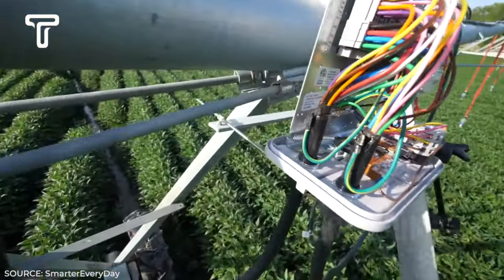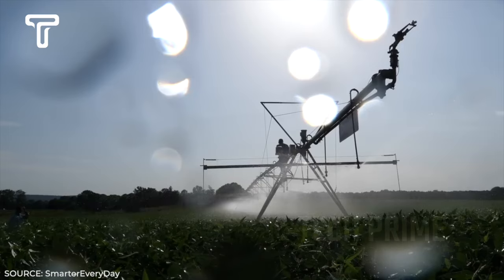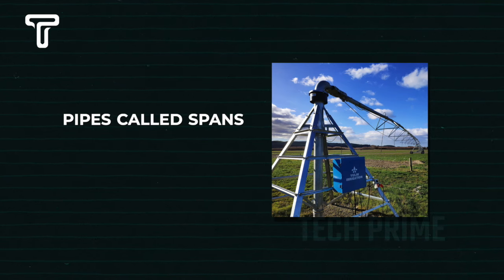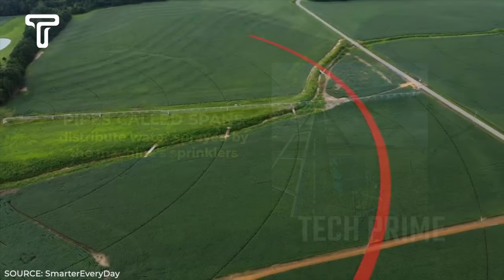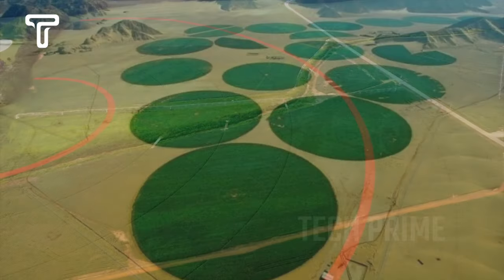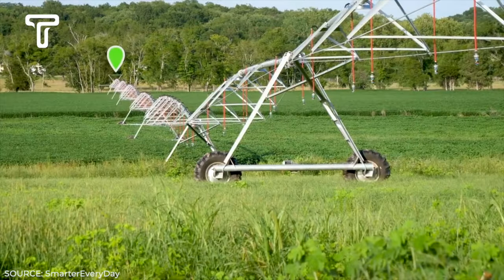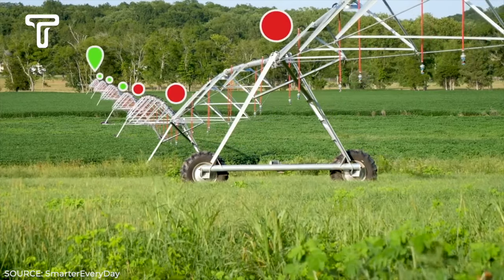The pivot point houses the control panel, the control center hardware of the machine, responsible for commanding the machine to start, stop, or change direction. Long pipes called spans distribute water sprayed by the machine sprinklers. Water is pumped from a well in the center of the circle and sprayed directly above the crops. This method can irrigate up to 140 hectares of farmland, though its use significantly contributes to the depletion of groundwater levels.